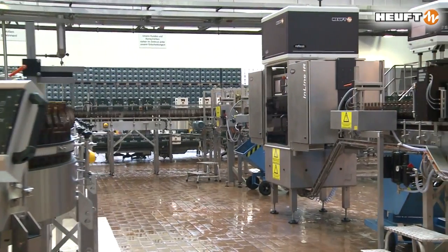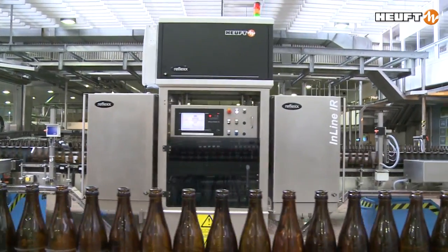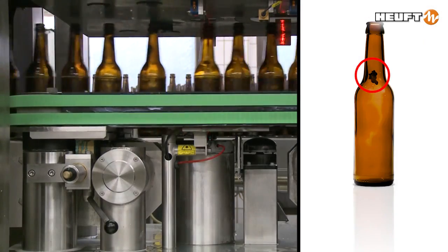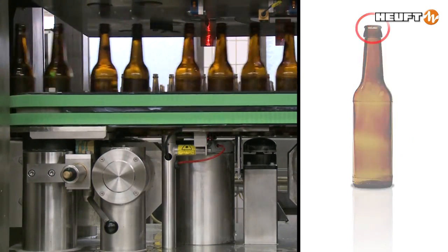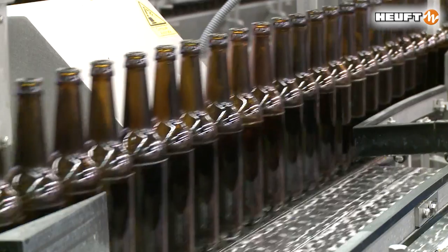A complete all-around inspection of bottles and jars before the filling process. The Heuft line carries this out with superior precision. The empty container inspector detects contamination, defects, and foreign objects. It removes the bottles in question consistently from the production flow.